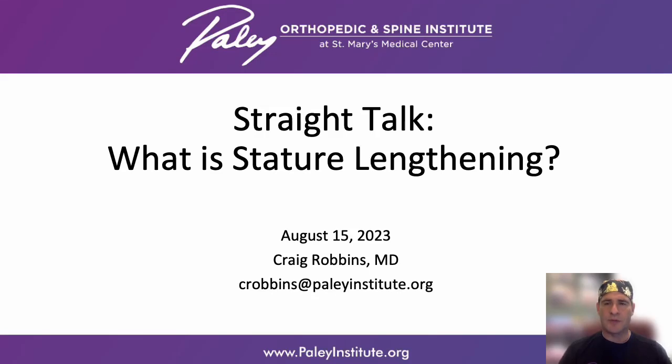Hello and welcome to our Facebook Live from the Paleo Orthopedic and Spine Institute in West Palm Beach, Florida and the Southeastern United States. Thank you for taking time out of your day to join me. This is the first in a series of upcoming talks about stature lengthening. Today I'll give you a quick review. In the coming weeks we'll dive in with more detail and answer your questions.